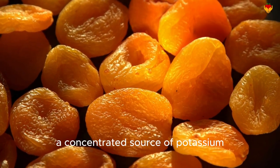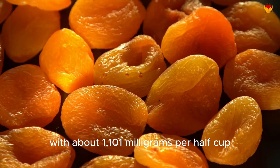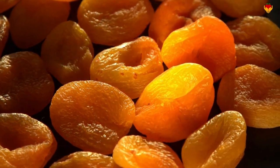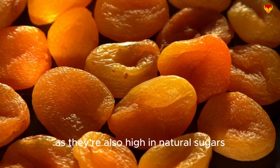Dried apricots — a concentrated source of potassium, with about 1,101 milligrams per half cup. They're a great snack, but watch your portion size as they're also high in natural sugars.